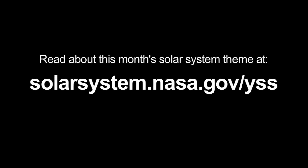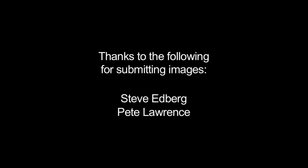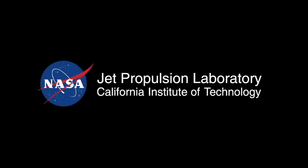You can read about this month's solar system theme at solarsystem.nasa.gov/yss for Year of the Solar System. And you can learn about all of NASA's missions at www.nasa.gov. That's all for this month. I'm Jane Houston Jones.